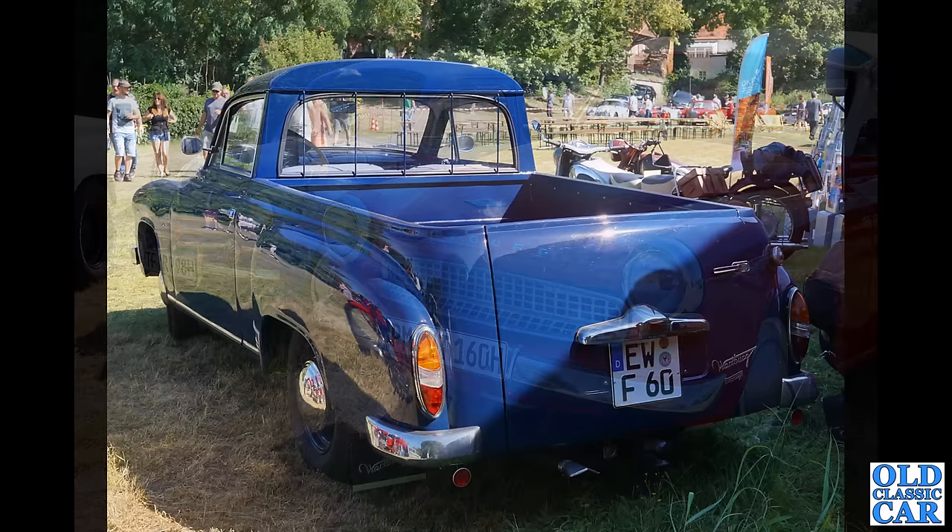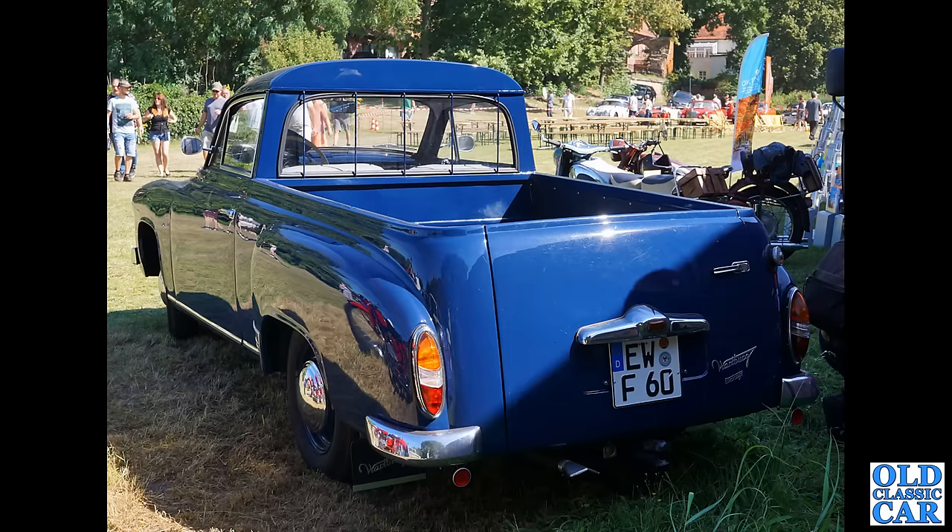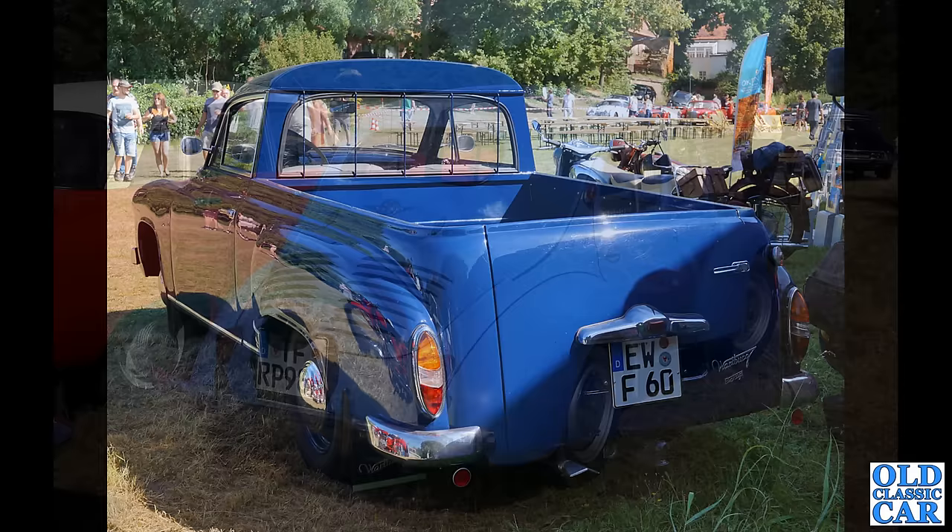Sticking with Wartburg for a moment — look at this, a pickup version of the Wartburg! What a rarity that must be — there must be so few of those around. These little light commercials usually get run into the ground after just a few years of hard work, so this one surviving is just a real treat.